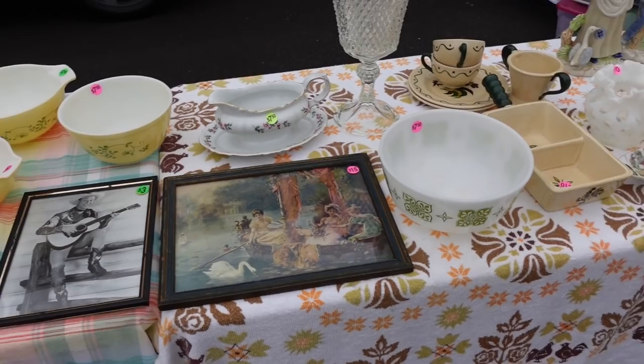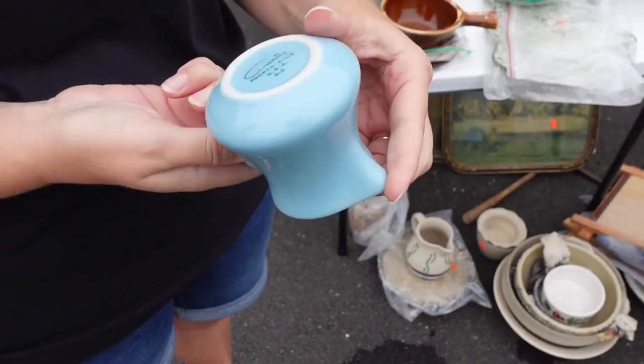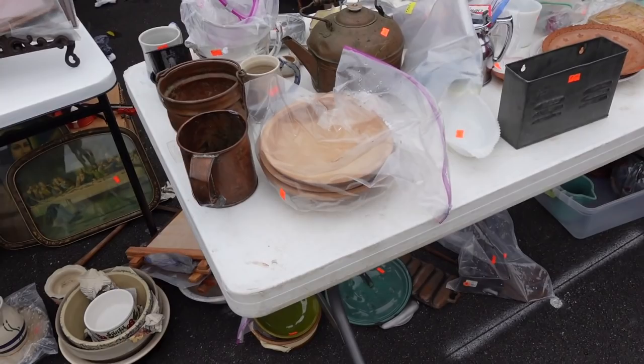Some Metlox and some Shenandoah pattern Pyrex. Okay, found a creamer — yeah, I think I'll get it for a dollar. Is it Caribe? Oh, that's cool. Is that your first piece of Puerto Rico? No, maybe one or two — I have. Hey, you're wearing my shirt!